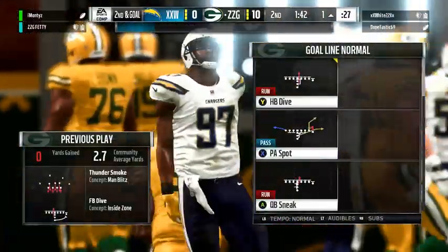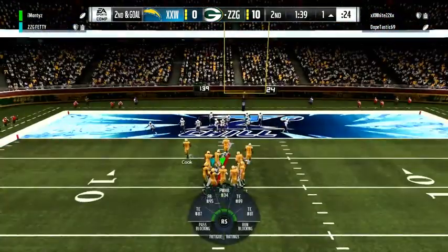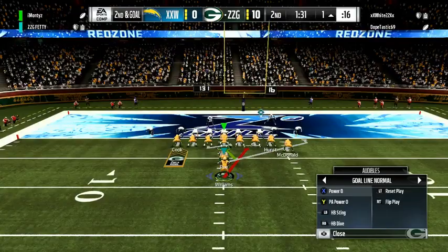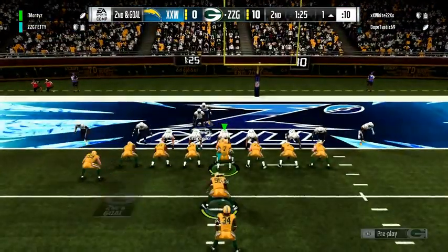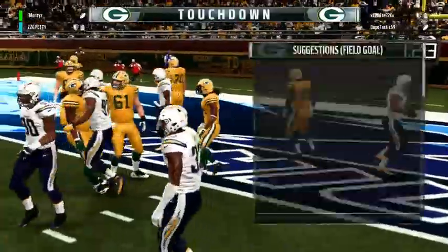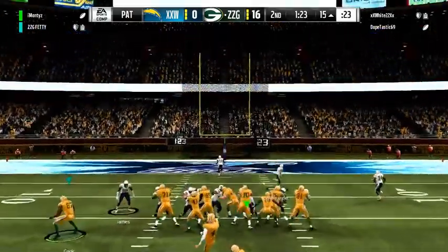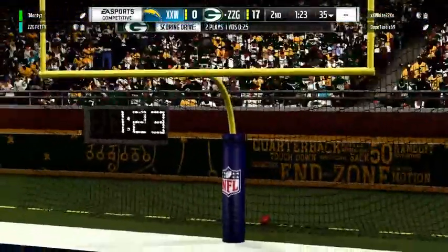He'll get it up the middle — no gain on the play, second and goal. Another shot from the one on second and goal. They'll run it with Williams, and he'll take this one in for a Packer touchdown! Ricky Williams taking it in from a yard out, and the Packers add on to their lead. Extra point tacked on by Lambeau, and that makes our score 17-0.